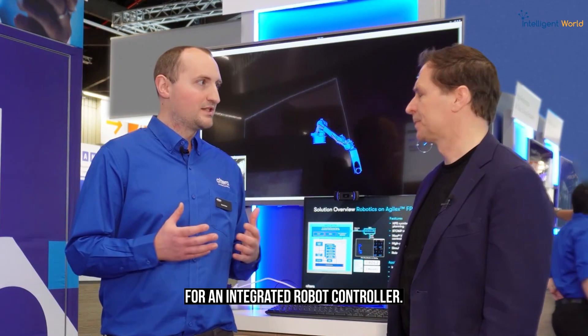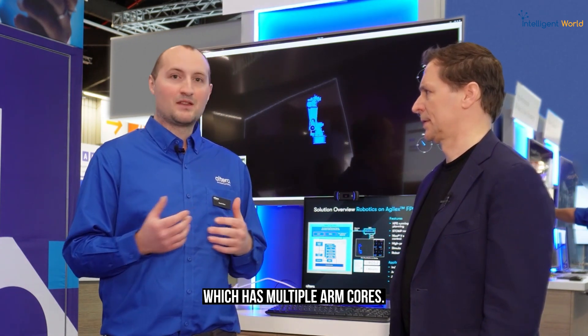With Agilex 5, we have a great platform for an integrated robot controller. Not only do we have the FPGA fabric to implement high-precision deterministic motor control for multiple motors, we also have a hard processor system with multiple ARM cores. That enables industry-standard integrations with frameworks like ROS2 — the Robotic Operating System — allowing us to implement algorithms and take advantage of existing algorithms in the robotics sector for path planning and perception routines so robots can plan their movements and understand their environment.